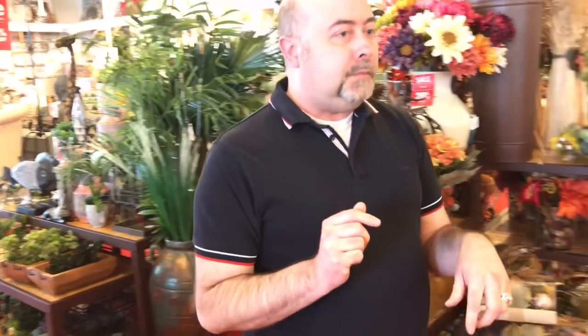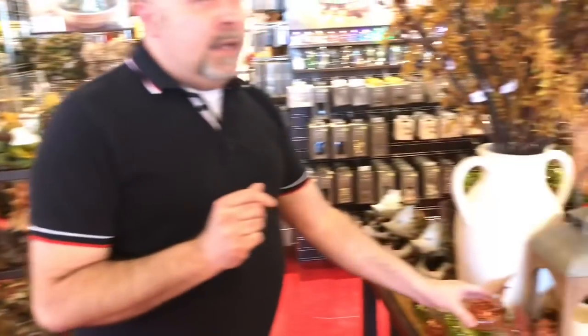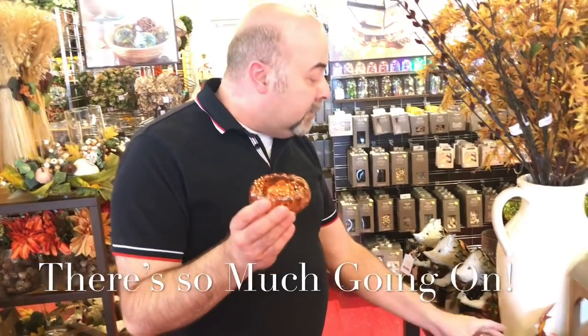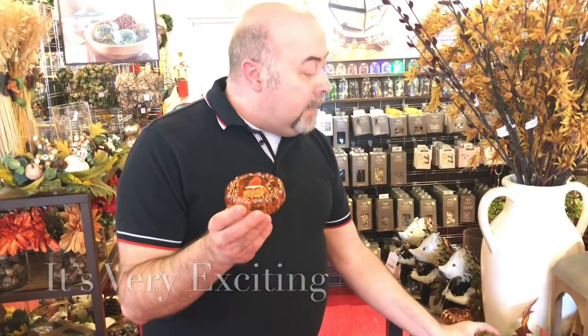Over here they also have these really adorable, beautiful almost mercury glass tea light holders in a variety of different colors — you've got your orange, you've got your green, and then of course you have your clear. Those are also extremely popular right now, as I've learned from the associates here at Pier One.